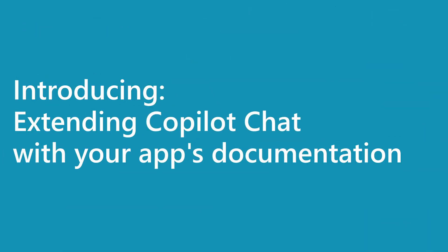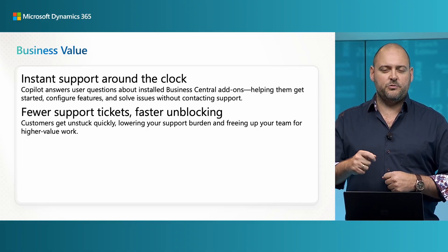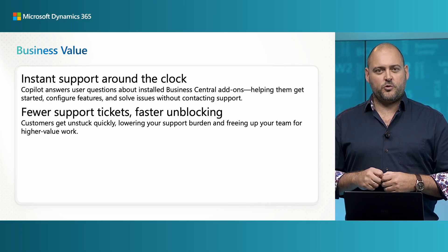Did you know that Microsoft AppSource has over 7,000 add-ons for Business Central? If you're a Microsoft partner and you publish add-on apps on AppSource or custom solutions for your customers, you know how important it is to take the time to help each user get started with your solution, configure those new features that you've released, and help them get past issues quickly.